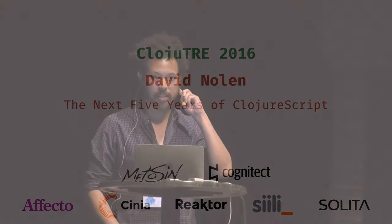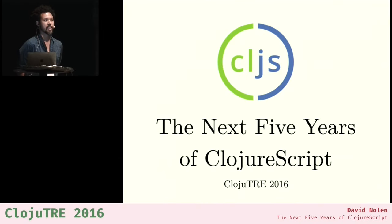I think I'm going to get started. Hello. This has been a really awesome conference, very exciting. I'm very thankful that I was invited to speak here — my first time in Finland, so far having a pretty good time. So last talk of the day. It's not going to be a very technical talk. I actually thought it would be interesting to talk a little bit about the history of ClojureScript.